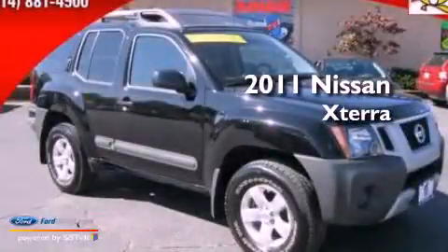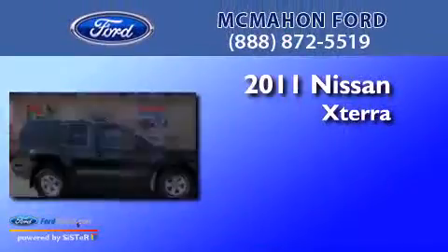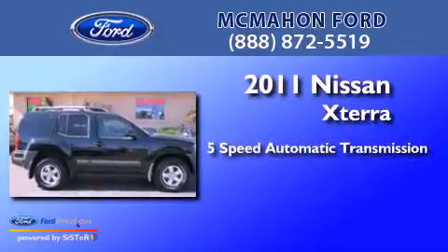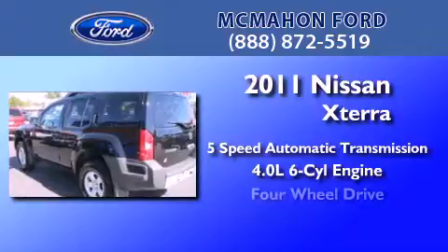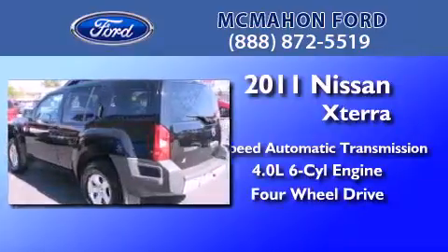This is a 2011 Nissan XTERRA. This SUV has a 5-speed automatic transmission, a 4.0-liter V6, and the added capability of 4-wheel drive.